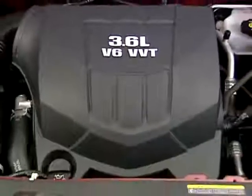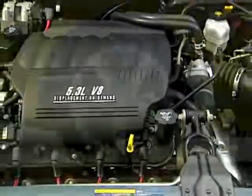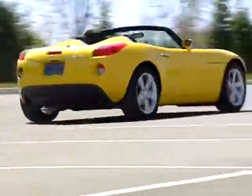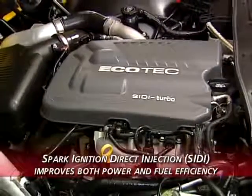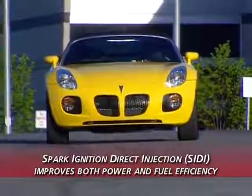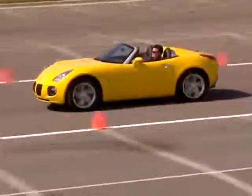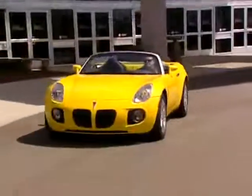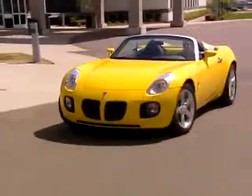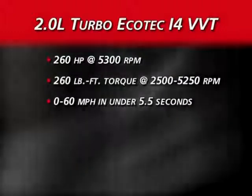All GXP Series models feature high-performance engines not available in other Pontiac models. The Solstice GXP develops its explosive acceleration from the first Ecotec engine in North America with direct injection — Spark Ignition Direct Injection, or SIDI — which injects fuel directly into the cylinder's combustion chamber instead of the intake manifold, boosting both power and fuel efficiency. In Solstice GXP, this turbocharged Ecotec engine produces 260 horsepower, 260 pound-feet of torque, and 0-to-60 acceleration in less than 5½ seconds.